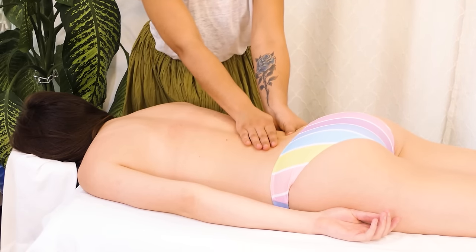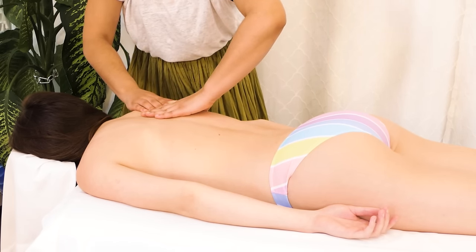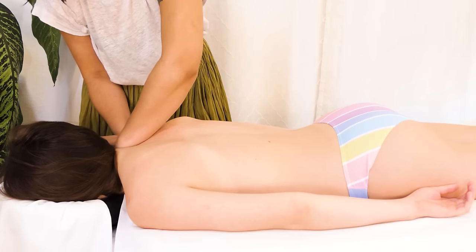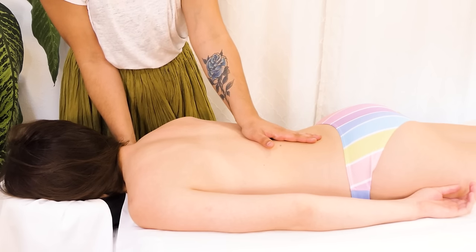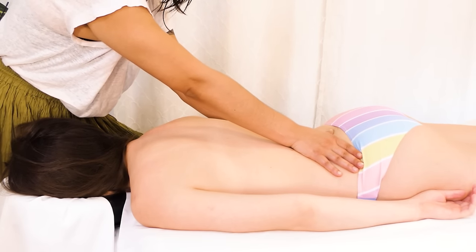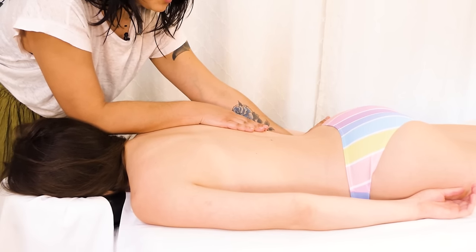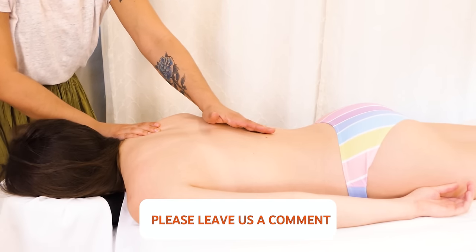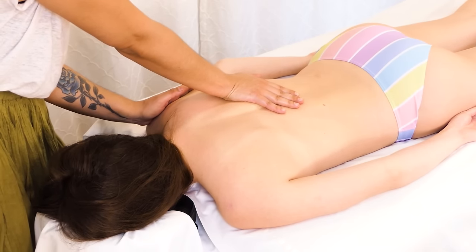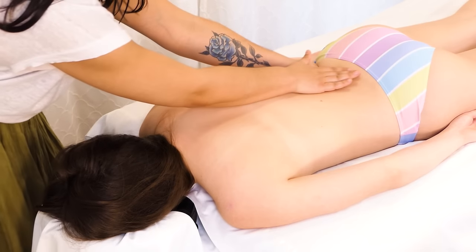I start to notice any discrepancies, any imbalances, but simultaneously my goal is to bring her into relaxation. Long strokes, keeping them smooth and consistent, are really helpful. The brain enjoys predictability — it has the ability to relax the most in those predictable motions. So creating rhythm and consistency in your massage will help cradle the nervous system into a more centered and calm state of being.